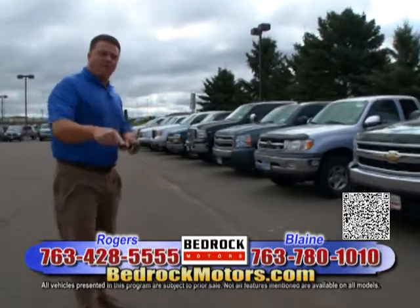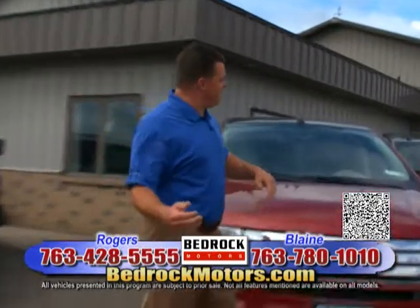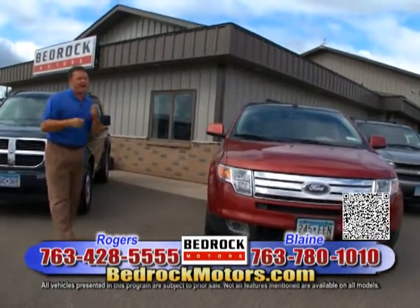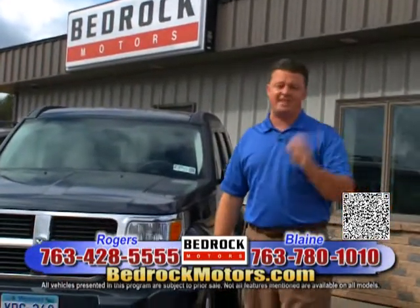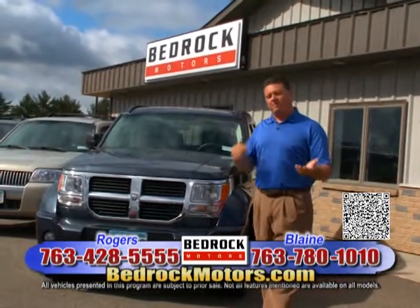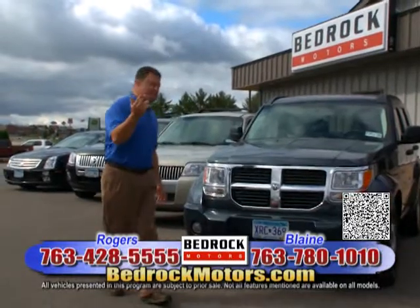We're going to walk over and show you some Tahoes and mid-size SUVs. We are packed full — bedrockmotors.com. When you're looking online, make sure you call the guys before you come out — we are a high turnover store and sell a lot of cars. This is our fifth year in business and we're proud to say we've expanded and opened another store. Make sure you're not missing out on the energy, pricing, and experience we're delivering. Without good product and good customer service, there is no future — we understand. Come check it out.